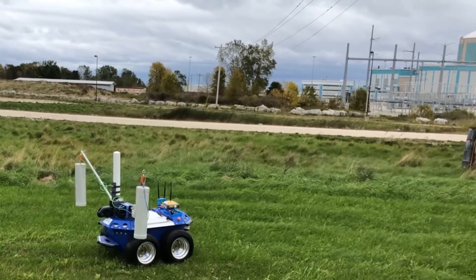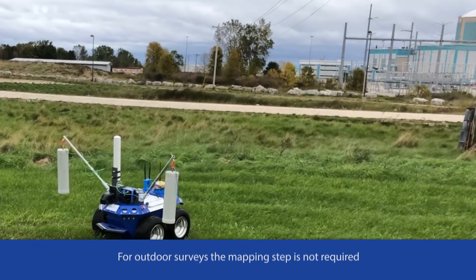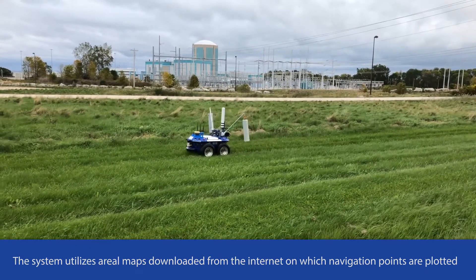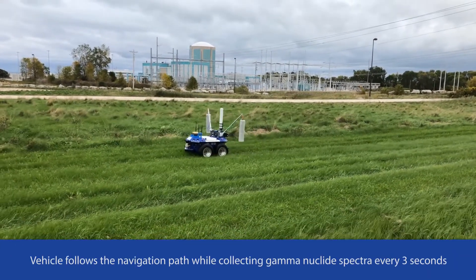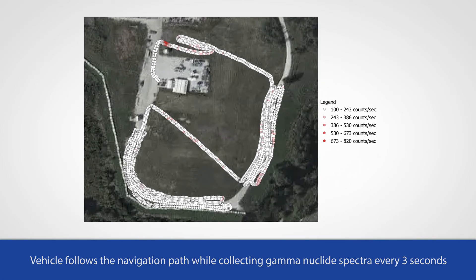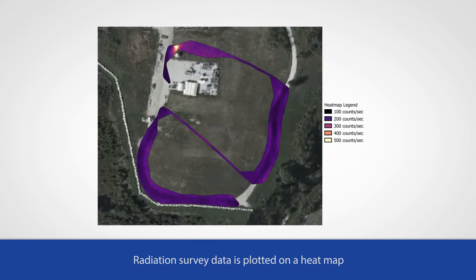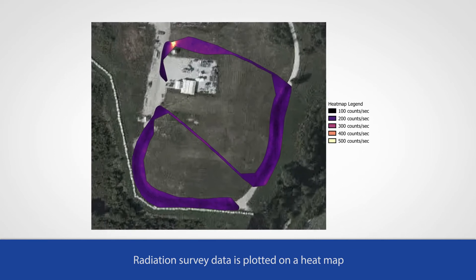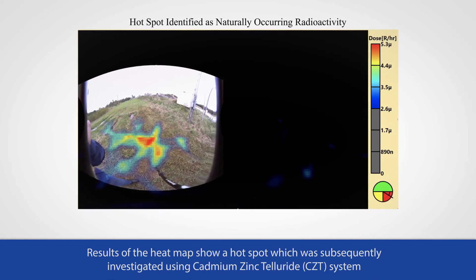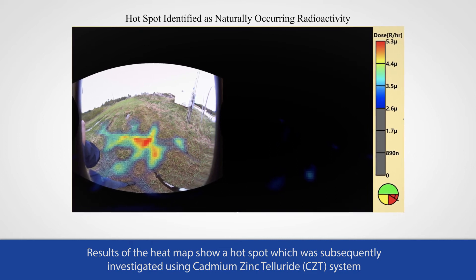Unlike indoor surveys, for outdoor surveys the mapping step is not required. The system utilizes aerial maps downloaded from the internet, on which navigation points are first plotted. The vehicle follows the navigation path while collecting gamma nuclide spectra every three seconds, as with the indoor survey. The radiation survey data is plotted on a heat map, and the results show a hot spot which was subsequently investigated using the CZT system, similar to the indoor procedure.